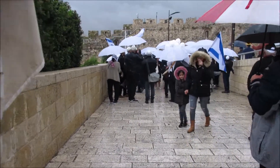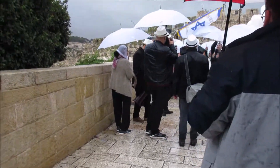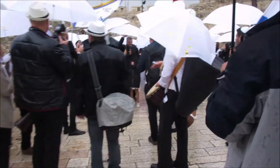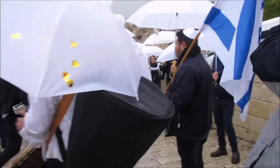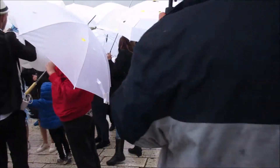As we leave the Western Wall, we come across family groups approaching for a bar mitzvah — great celebrations with lots of music, happiness, and festivity.